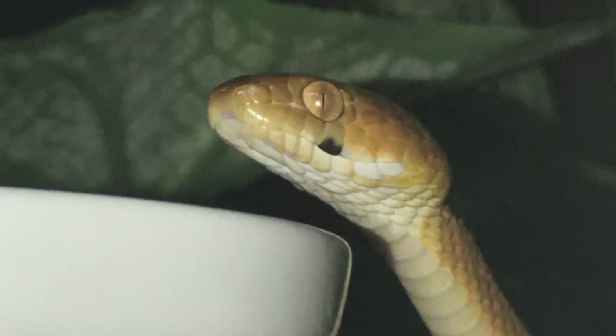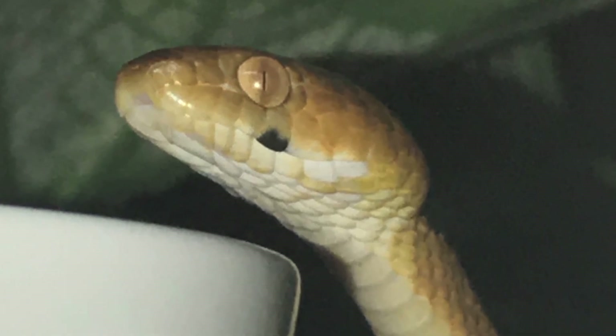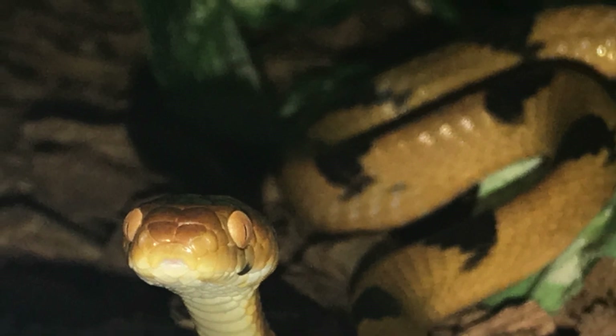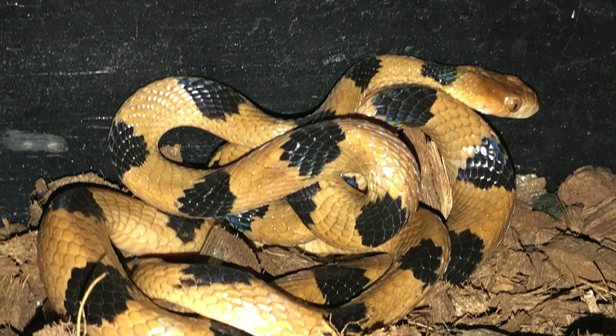In my opinion, tiger snakes are definitely one of the most beautiful species found in South Africa. The coloration varies from a bright orange to yellow, with between 23 and 35 black bands crossing the body, hence the name tiger snake.